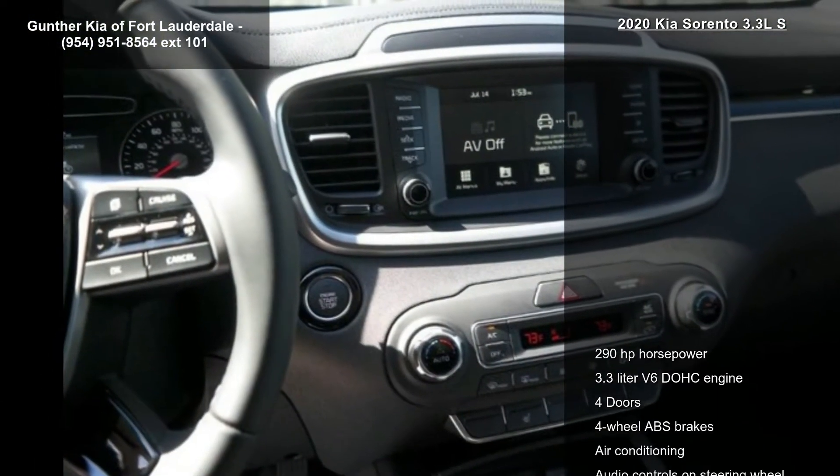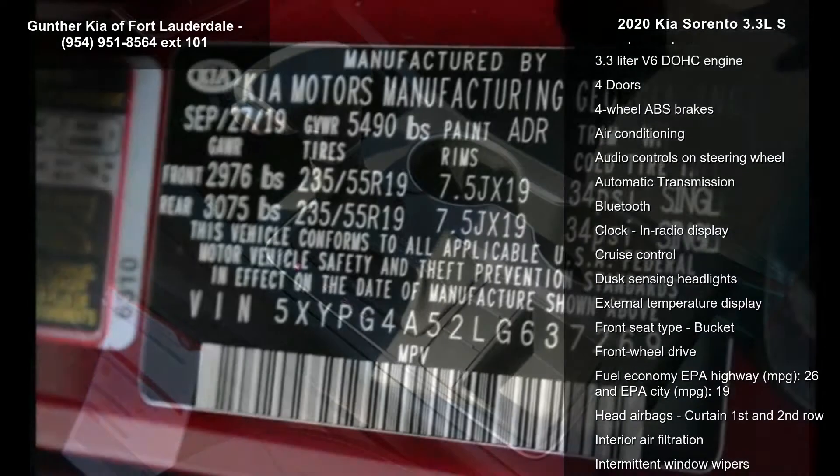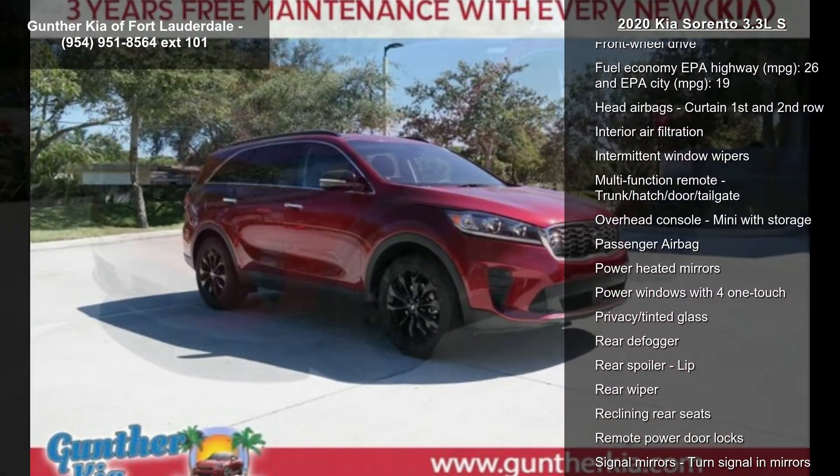In-radio display. Low mileage is an important factor in your purchase, and this vehicle delivers a low odometer reading. A test drive is waiting for you — call now to schedule an appointment at our dealership.